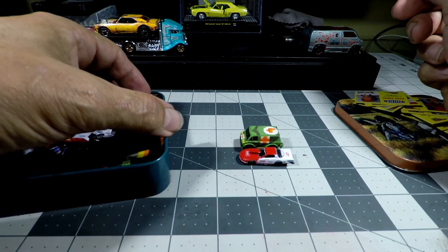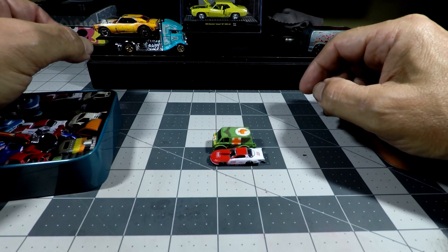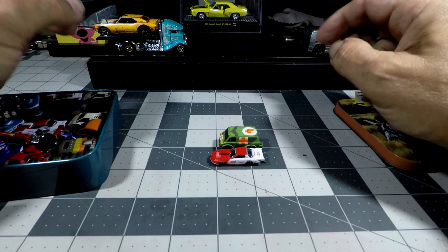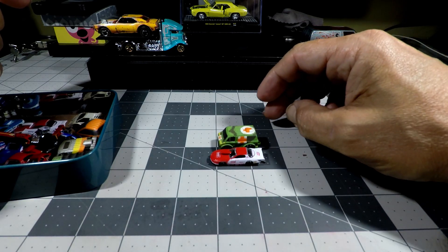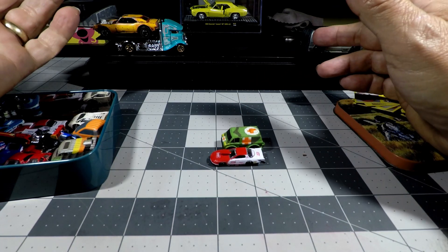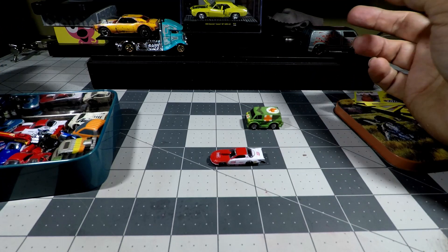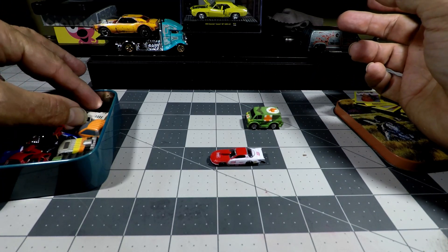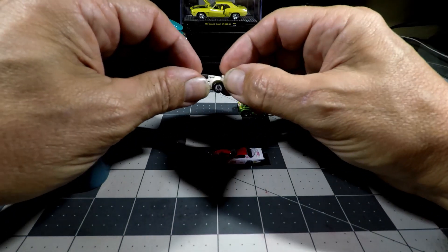So which one do you really think is smallest? Look at the difference in the size. Micro Machines is a lot taller, but the Racing Champion is a little bit longer, about a fender. So a van is not a fair comparison, many will say, because it's a car versus a van. So let's get a car and see what happens.